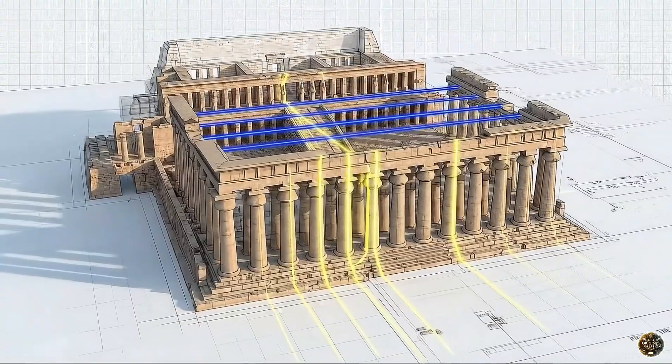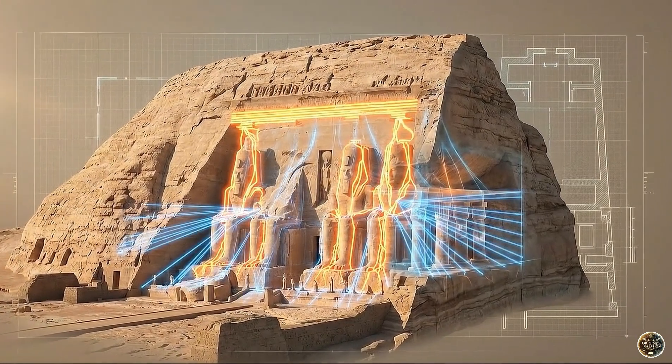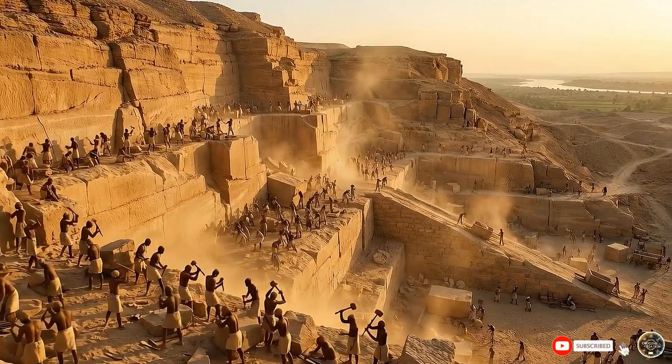The scale is staggering, from the Temple of Hatshepsut to majestic Abu Simbel. Yet construction was only half the battle. The true challenge lay in delivery.